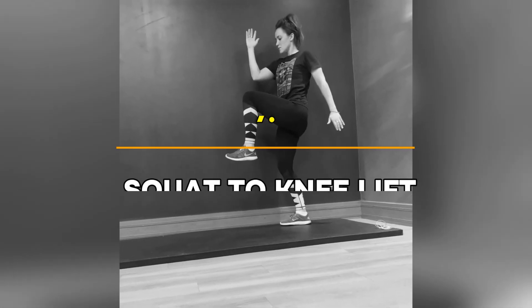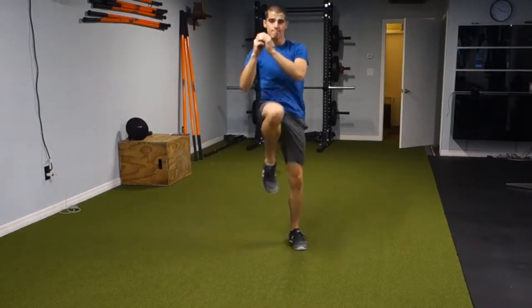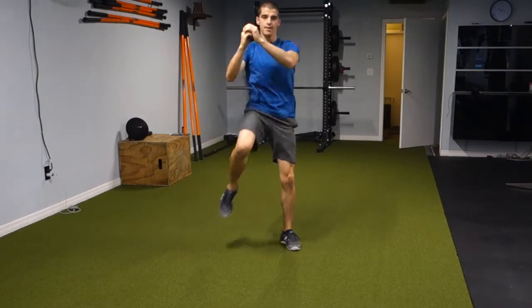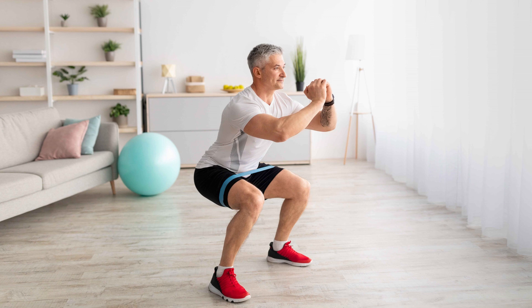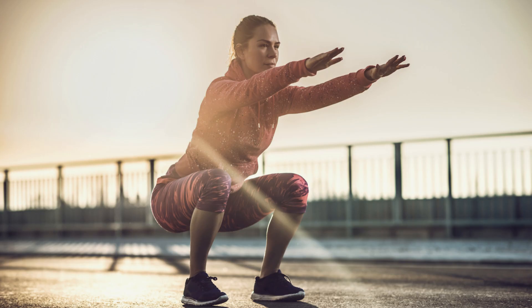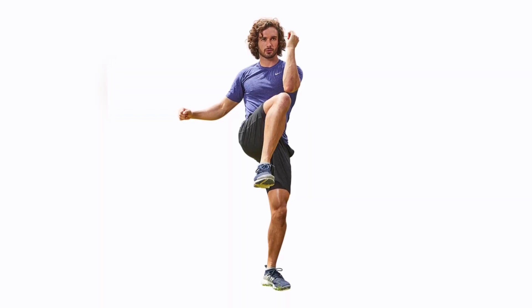Exercise 7: Squat to Knee Lift — One Minute. Now we're back on our feet for squat to knee lifts. This exercise combines strength training with cardio, making it an excellent full-body fat-burning movement. Start with a basic squat, making sure your knees don't go past your toes. Then as you rise up, bring one knee up to your chest. Squats are known for working the glutes and legs, but when combined with a knee lift, you're also engaging your core and burning belly fat.